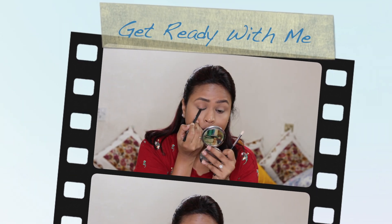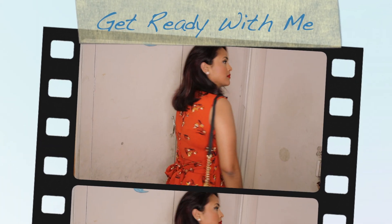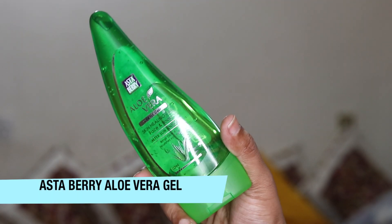Hi guys, hope you all are well. So after a long time I've decided to do a get ready with me. This is for a casual outing during the day, so I'll start with moisturizing my face.